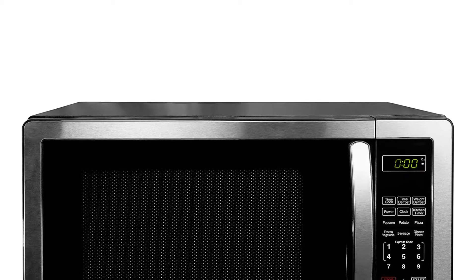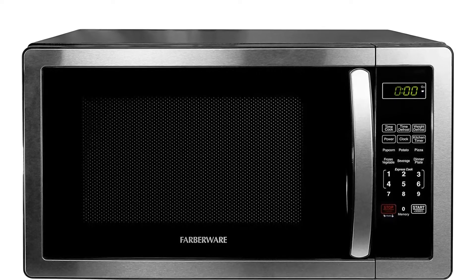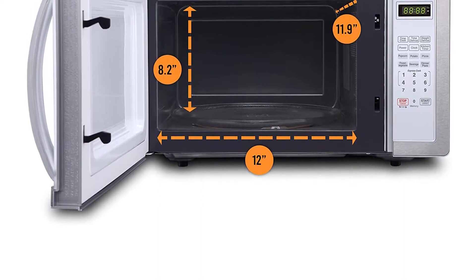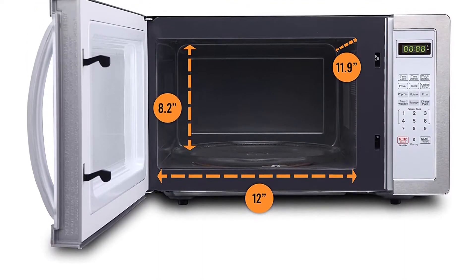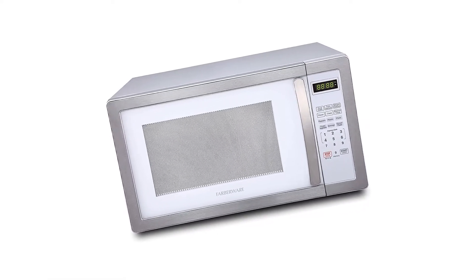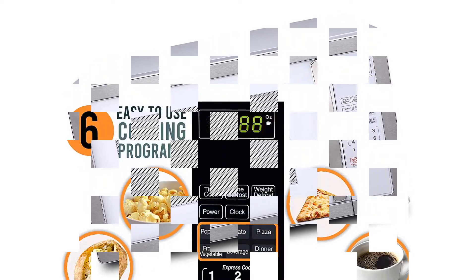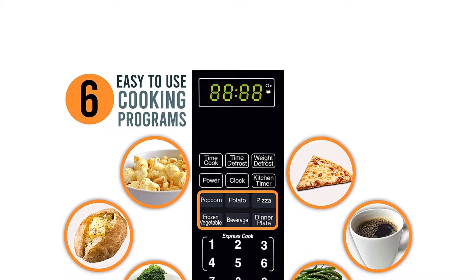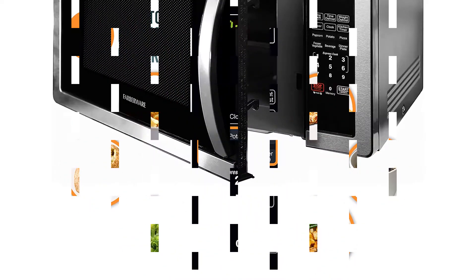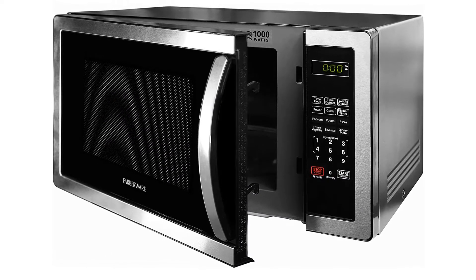It looks great — sleek with stainless steel and black lines. It doesn't beep forever if you forget about your midnight snack, and it has the capability of 30-second commands. This countertop microwave delivers power, style and convenience to any kitchen. It features 6 auto cooking programs — popcorn, potato, pizza, frozen vegetable, and dinner plate — providing convenient control and avoiding guesswork. Express cooking lets you cook leftovers with just a touch of a button. An easy-to-read LED display lights up the digital clock and highlights each cooking setting.